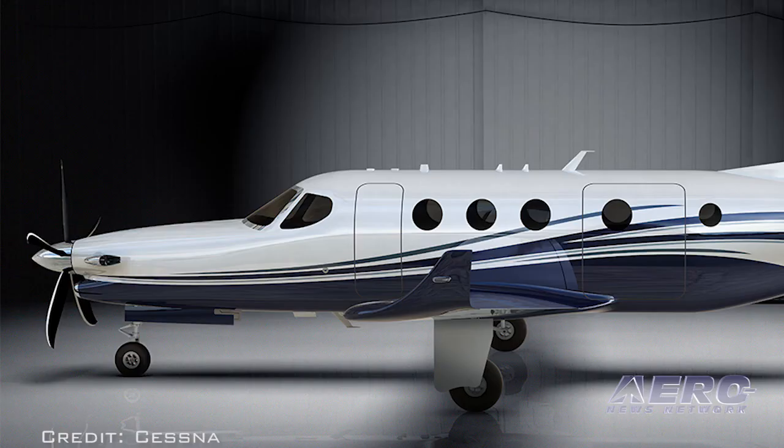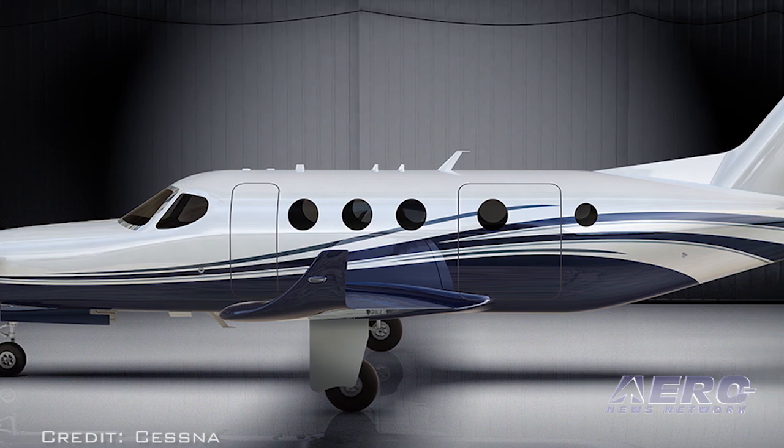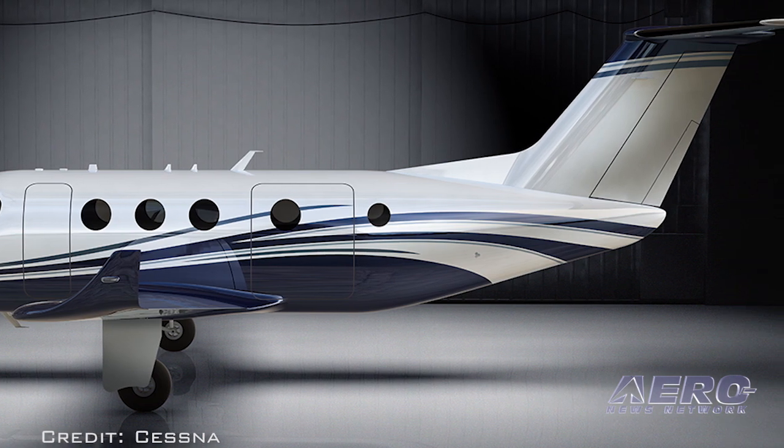The company has developed a cabin prototype which it is showcasing to customers at its headquarters in Wichita, Kansas, and plans to display it this summer at EAA's AirVenture Oshkosh. The program is targeting the first flight to occur in 2018.